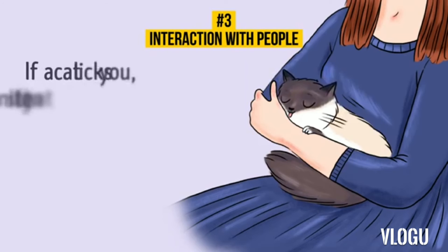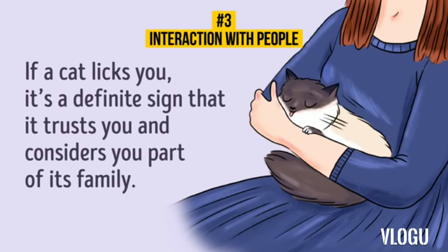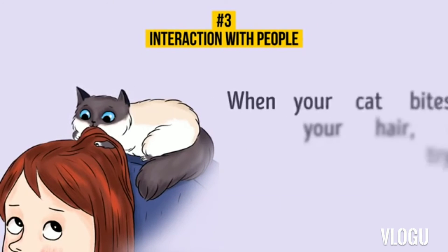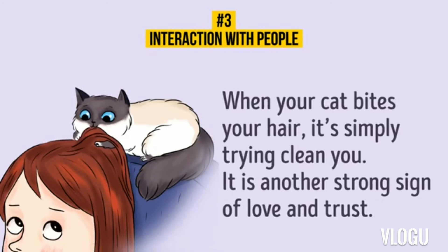17. Licking you. If a cat licks you, it is a definite sign that it trusts you and considers you part of its family. 18. Eating your hair. When your cat bites your hair, it is simply trying to clean you. It is another strong sign of love and trust.